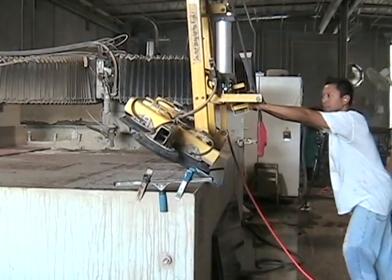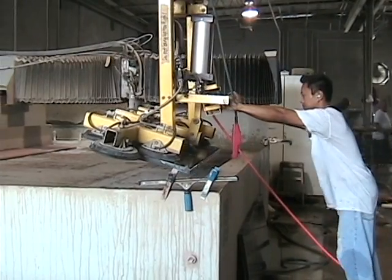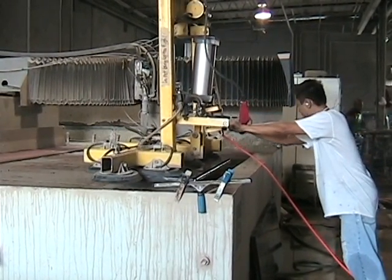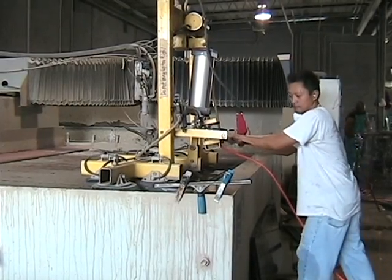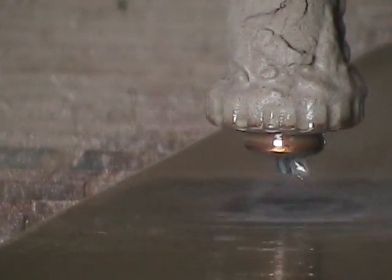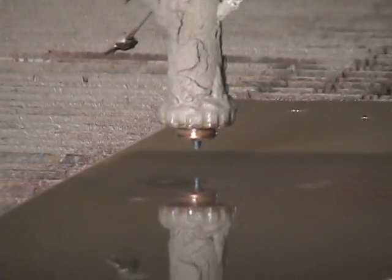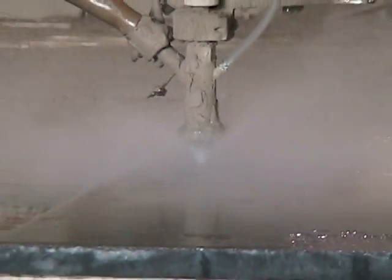Now that the granite is cut into rough shapes, it's moved to a water jet cutter. This CNC machine uses a jet of water at high velocity and pressure to cut the hard granite into any shape imaginable.